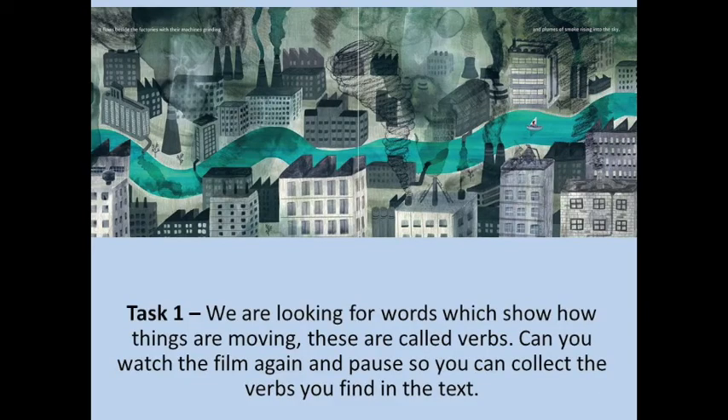Our focus on today's learning is all about verbs. Older children, you all know that verbs is a doing word — it's a word that explains what's happening. A lot of the verbs chosen in this story are about things moving, because you want to have that sense of things moving forward and the journey of the river. So I want you to watch through the film again and this time pause and collect all the words that describe movement and all the verbs that you can find in the story.